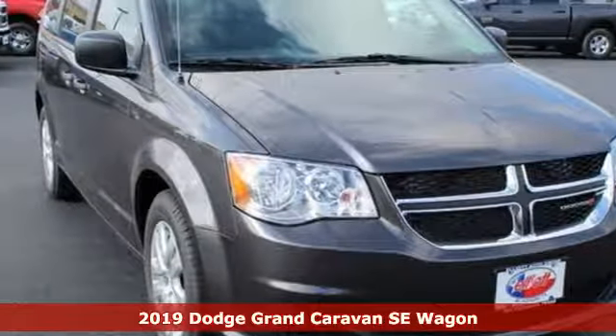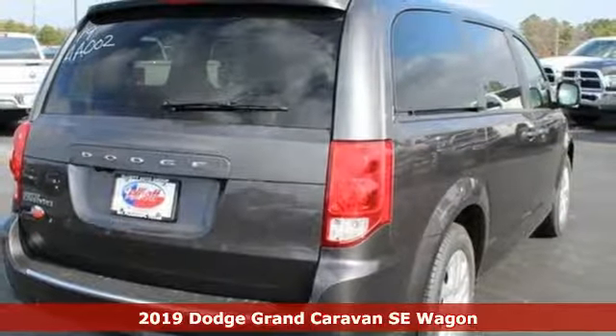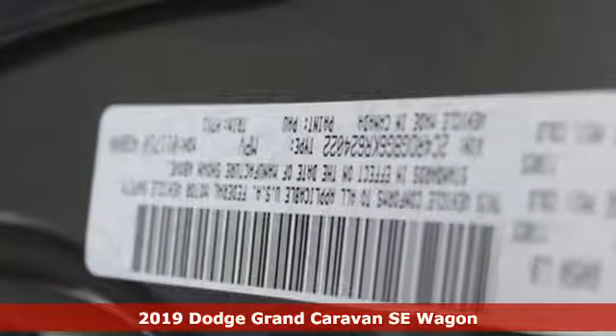It's a new 2019 Dodge Grand Caravan. Dodge doesn't do middle of the road — leave average in the dust. A great vehicle is comprised of great features like these.